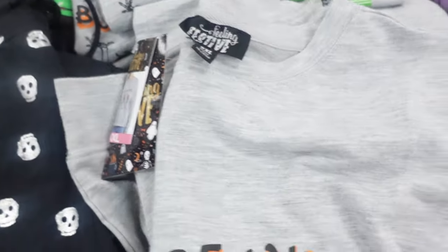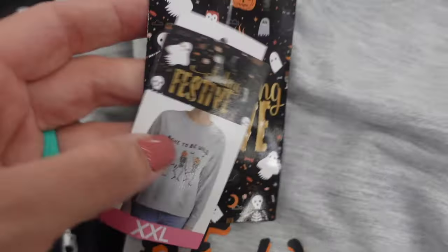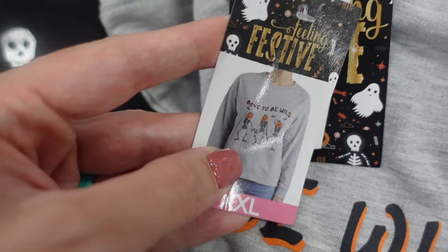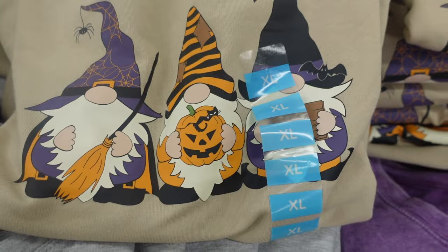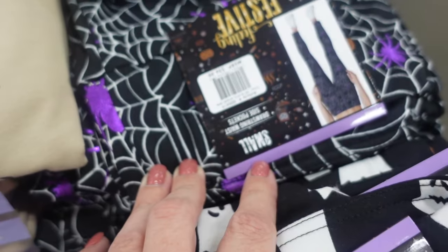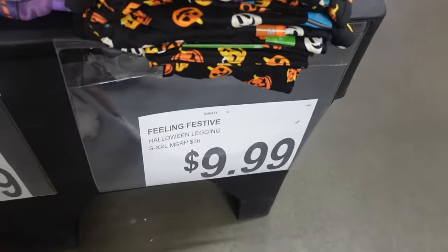Moving over here, they have these crewnecks for $14.99 — it says 'Born to Be Wild,' so there's got to be a play on that. Here's the jack-o'-lantern skeleton design. They also have witch's brew in purple, and then some gnomes. They also have leggings over here with spiderwebs and jack-o'-lanterns for $9.99.